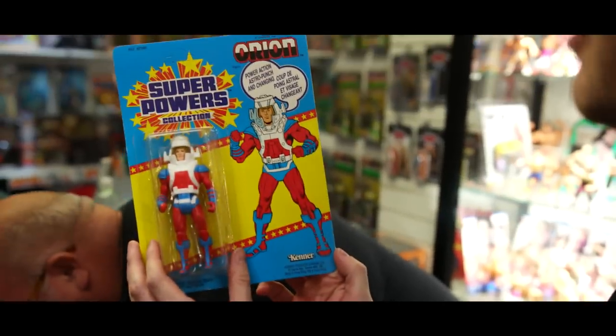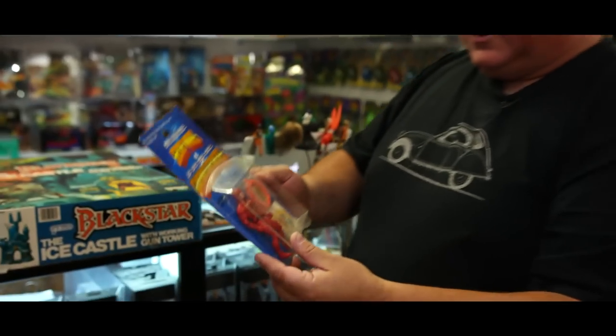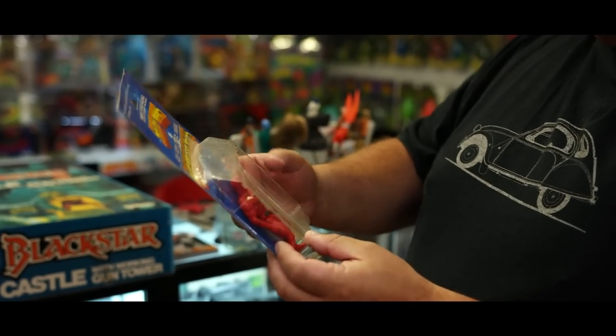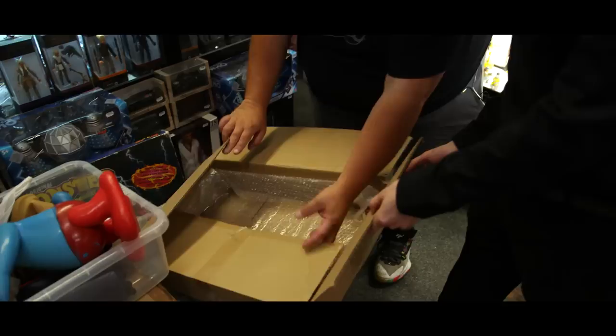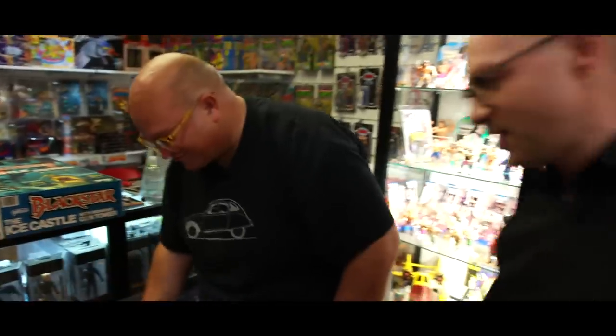Super Powers Orion - another rare one from the later line, very nice. And Secret Wars Daredevil, really cool - again from the same place. That was a fun visit. Oh, and there's a flyer for Dark Dimensions.